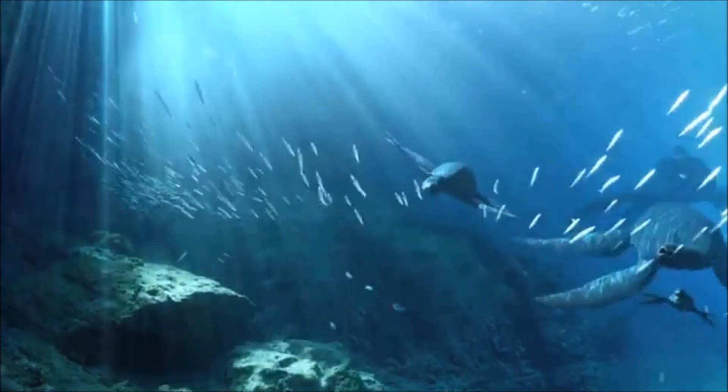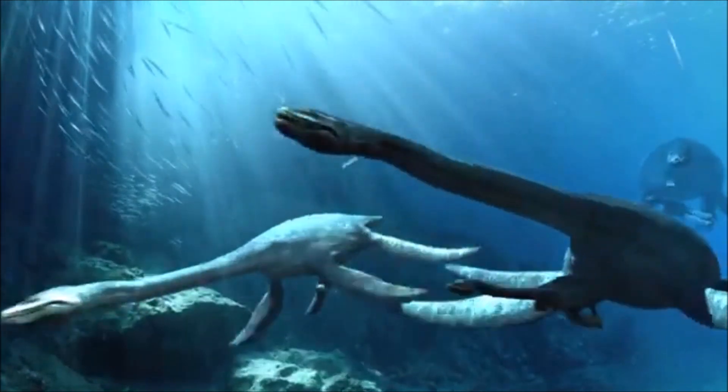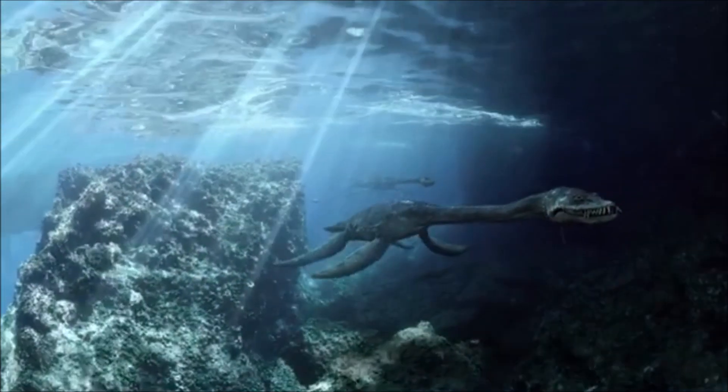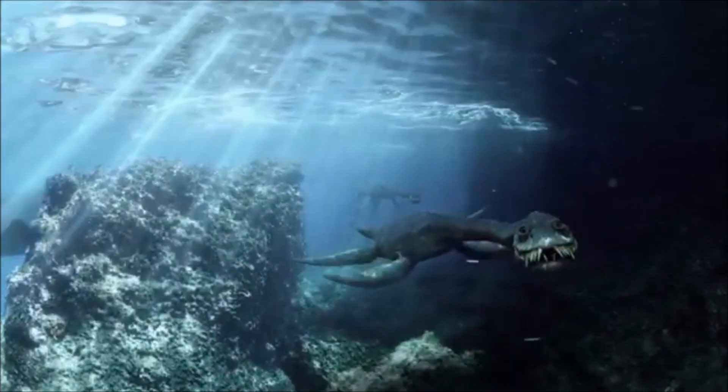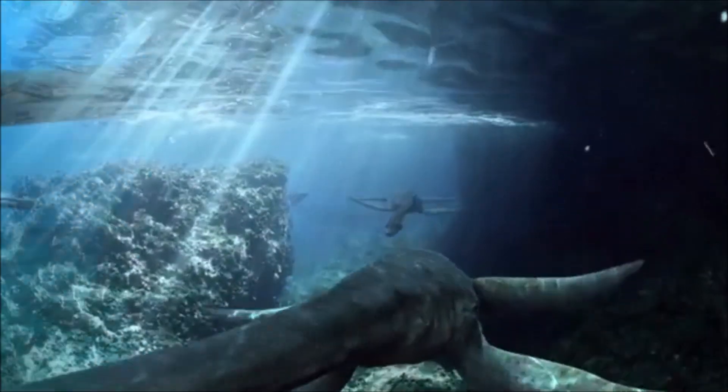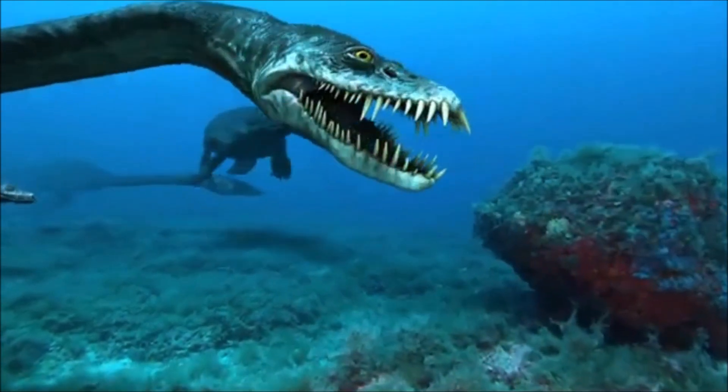Plesiosaurus gave live birth to young in the water like sea snakes. The young might have lived in estuaries before moving out into the open ocean. It has been postulated that the long neck of Plesiosaurus would have been a hindrance when trying to speed up, any bend in the neck creating turbulences.